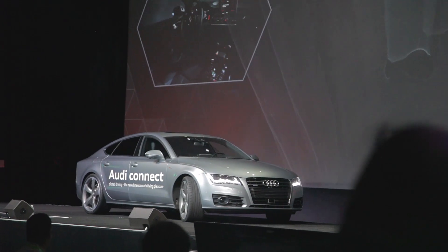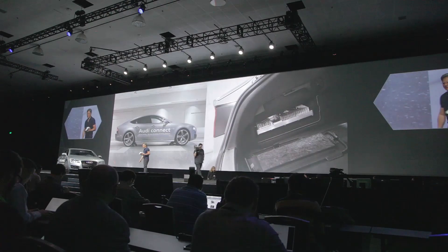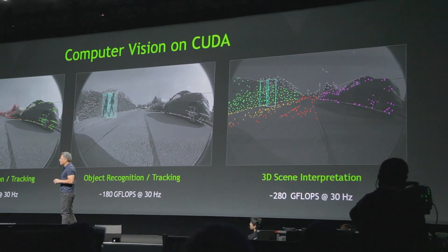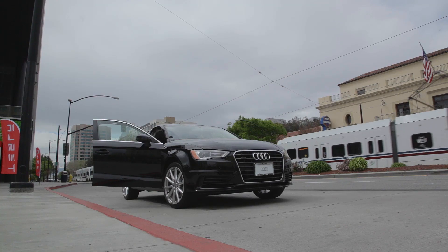Of course, there were also many cars on the show floor featuring TK1 integration within the automotive industry for self-navigation, smart assist, and many more applications.